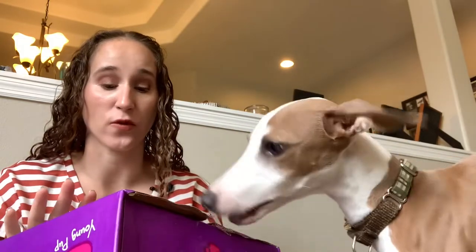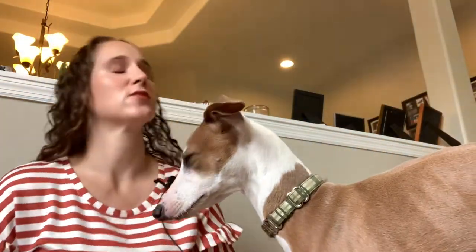Hey everyone, welcome back to my channel! Today Biscotti is going to open his August Pup Box. I did renew his subscription for a year, so this is the first box of the year. I increased his size — went from the itty bitty size to the small size — because he's not a tiny little puppy anymore, he's such a big boy.